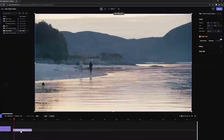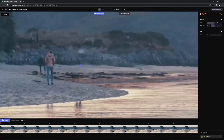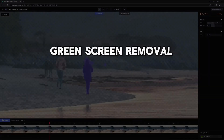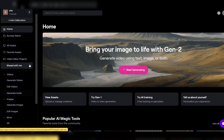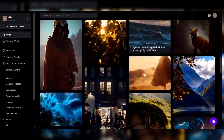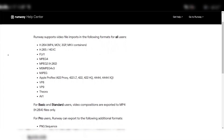One of Runway's standout features is its AI-assisted video masking capabilities. With just a few clicks, you can isolate specific elements within your footage. This feature is particularly useful for advanced techniques like green screen removal, object replacement, and selective color grading. Despite its powerful AI capabilities, Runway excels in providing a user-friendly interface that is both accessible and visually appealing. The software's clean and modern design ensures a smooth learning curve, making it approachable for users of all skill levels. Runway understands the importance of versatility in the video editing realm.